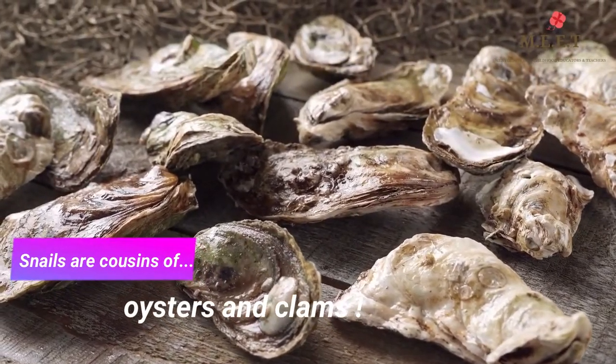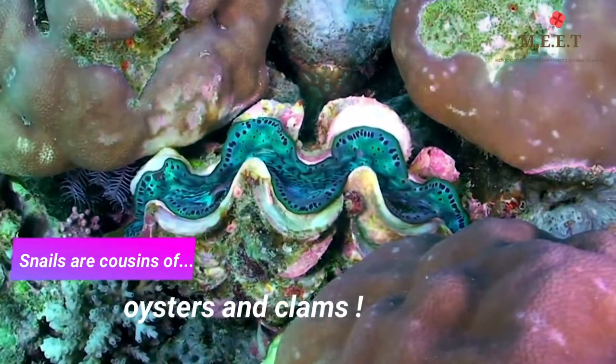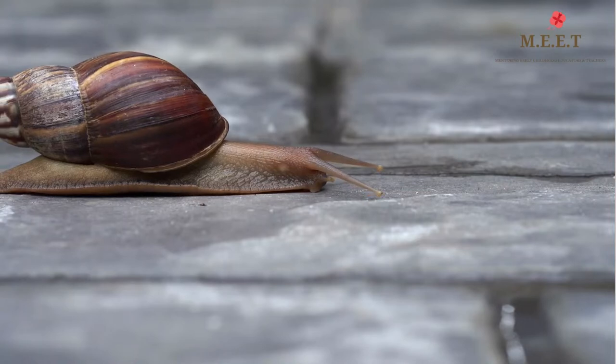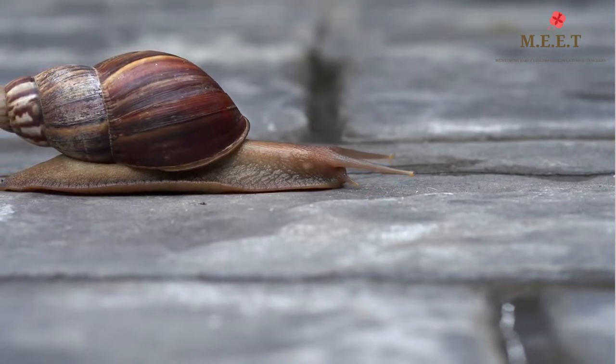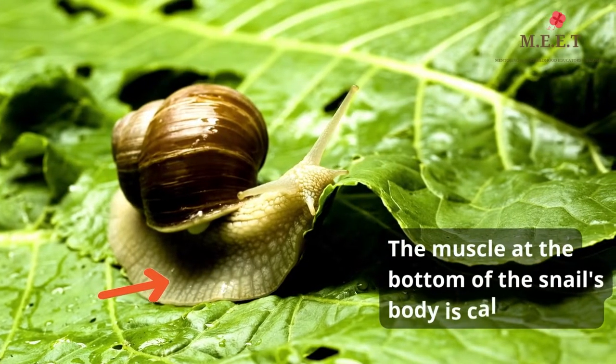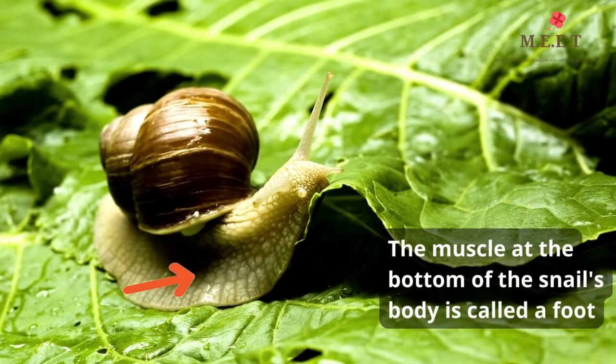Snails are cousins of other shellfish like oysters and clams. They have a long body and no legs. Snails move by using a big muscle on the bottom of their body called a foot.